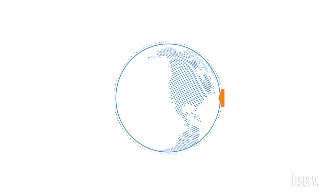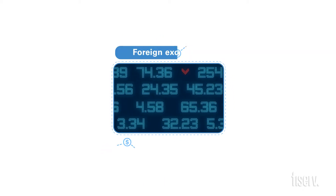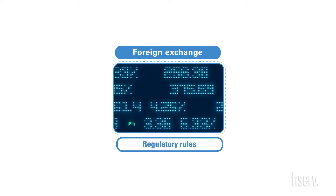Of course, with new opportunities comes a new set of challenges — in this case, in the form of foreign exchange and regulatory rules that vary by country.